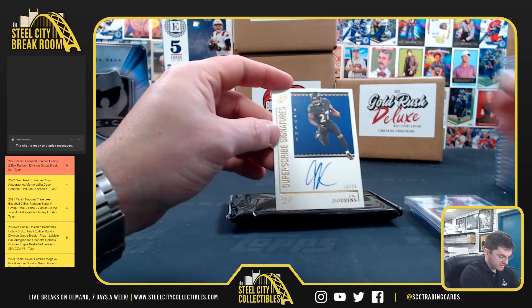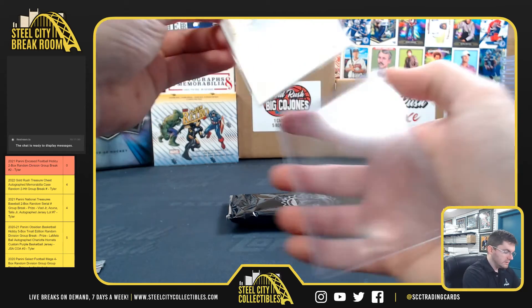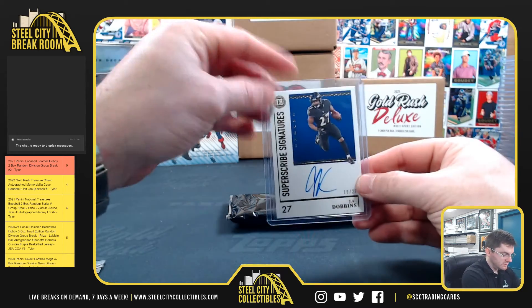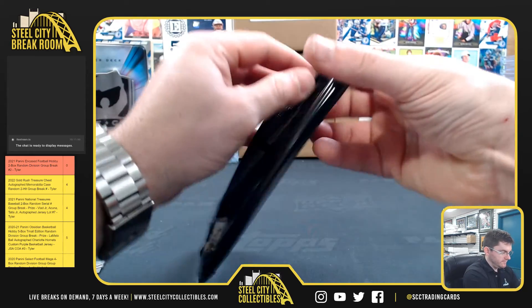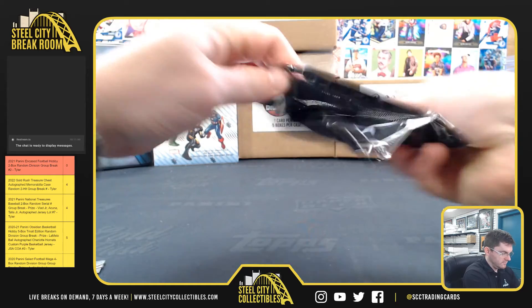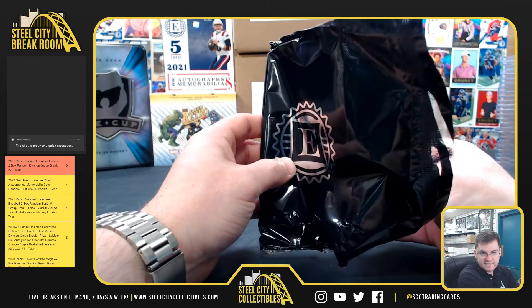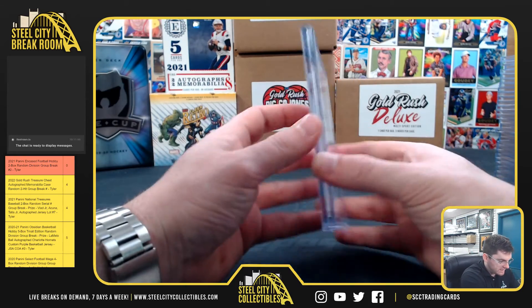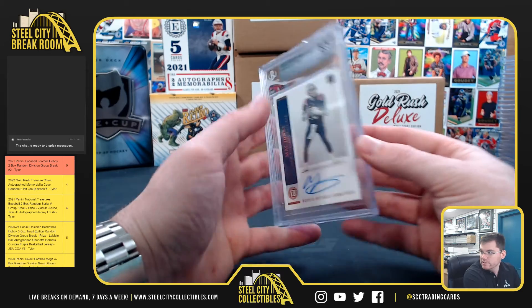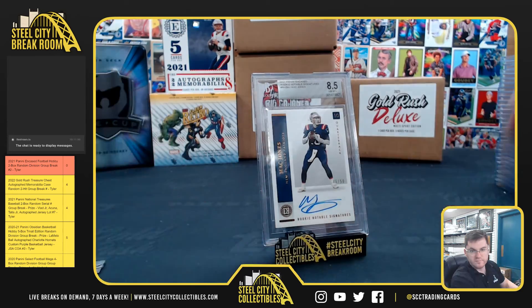JK Dobbins, 10 of 25 — Ravens. For the AFC East, Mack Jones, 8.5 near mint, 9 on the auto, 46 of 50. Nice hit, Bob. Mack Jones. Here we go!